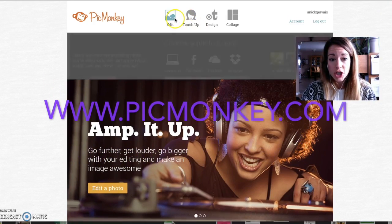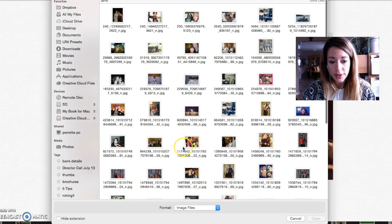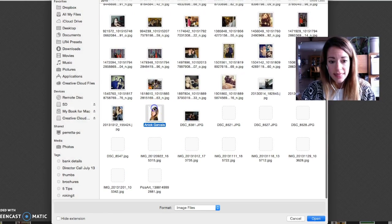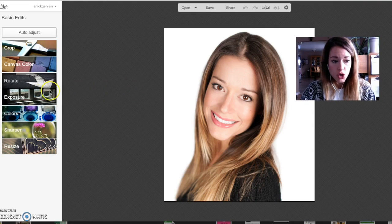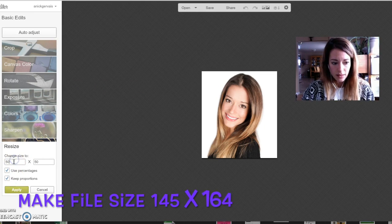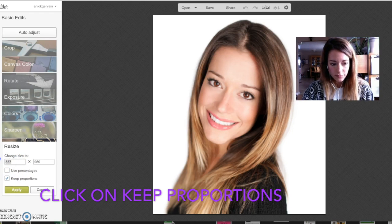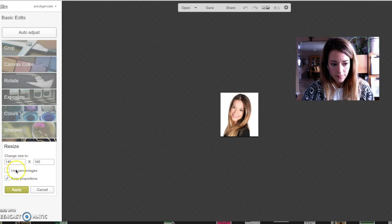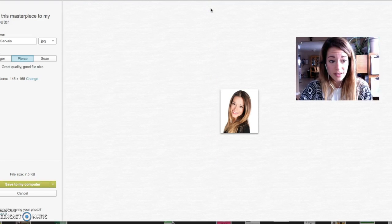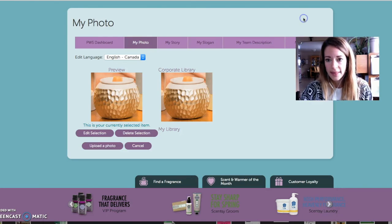So this is what you're going to do. You're going to go to PicMonkey.com, you're going to click edit, and you're going to find the image that you want to use. You are going to click resize to 145. Then click save, and now we're going to go upload photo and find the file.